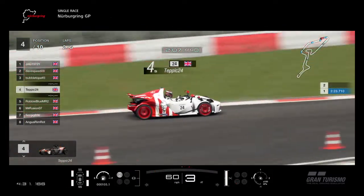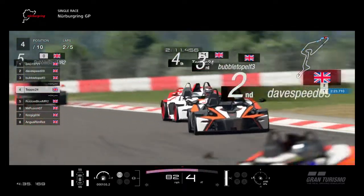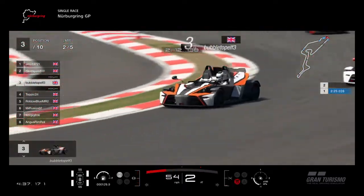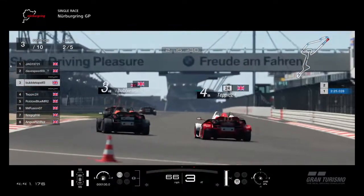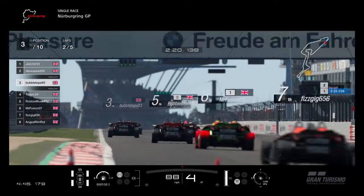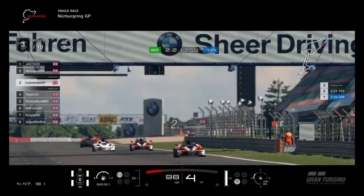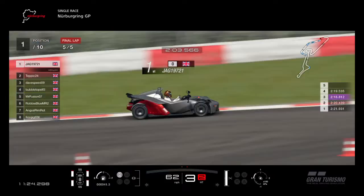One of the things we do like about Gran Turismo Sport is the graphics, and they are top notch when it comes to this car - really, really good. I'm glad we're doing this as a championship. It's a normal five-race championship. Next week we're at Tsukuba, which is a really short track, so that's going to be interesting to see how that goes.